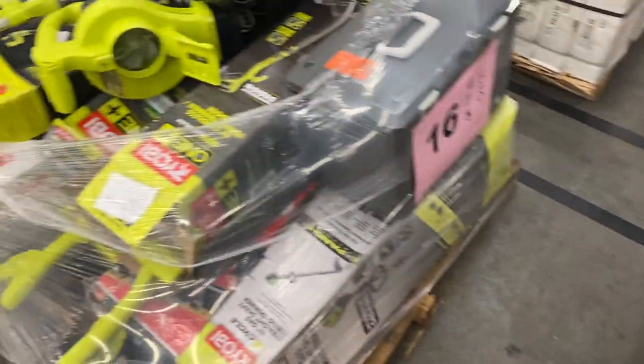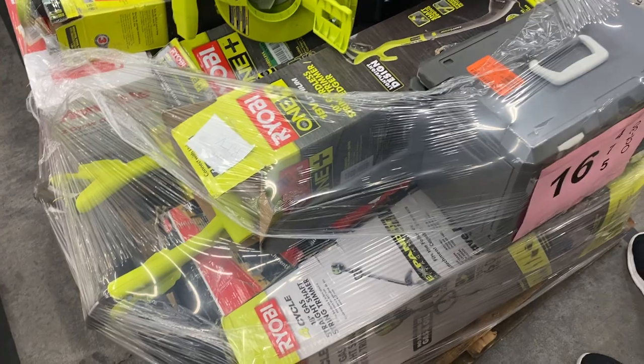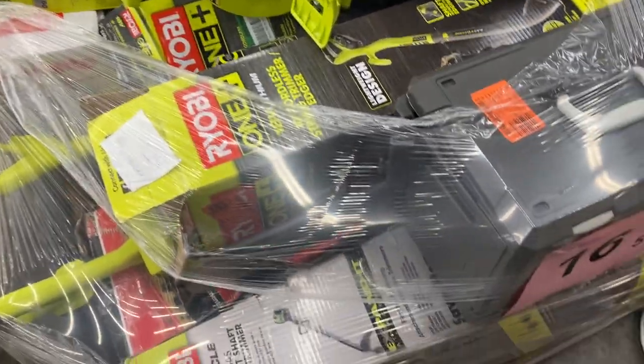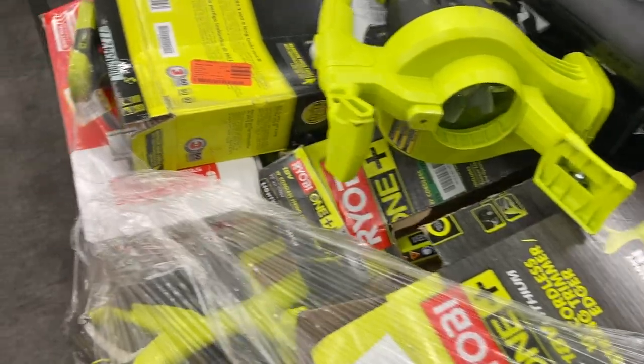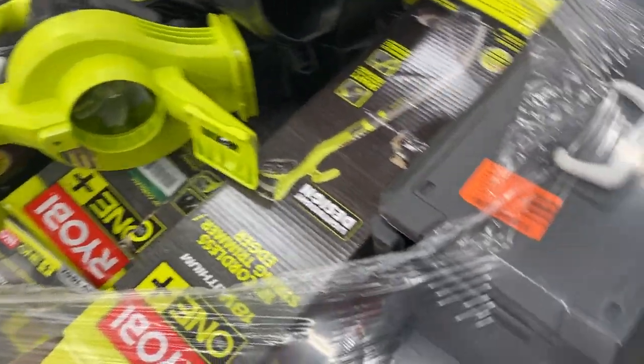Sixteen is more of the same — Ryobi, Ryobi, Ryobi. Looks like a lot of this stuff is battery powered. The good thing about Ryobi is most of the batteries universally fit multiple items. Got a chainsaw here — mostly battery powered, but some gas. I'm going to guess this chainsaw is gas powered.